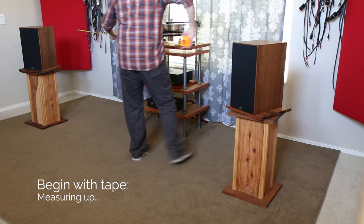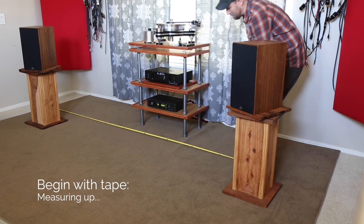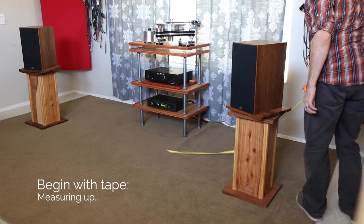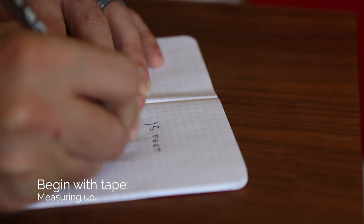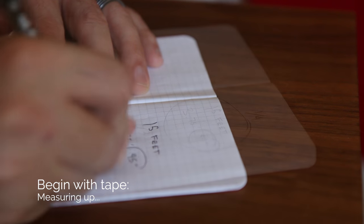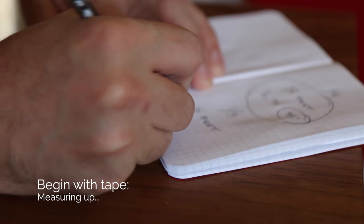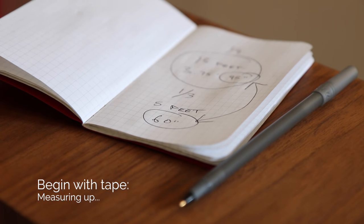First, grab a tape measure and mark off the length of the front wall from left to right. In my case, my room is just shy of 15 feet wide. Now take whatever the width is and divide it by 4 — in my case that's 3.75 feet or 45 inches. Then take the same overall width again and divide it into thirds — in my case that's 5 feet or 60 inches.